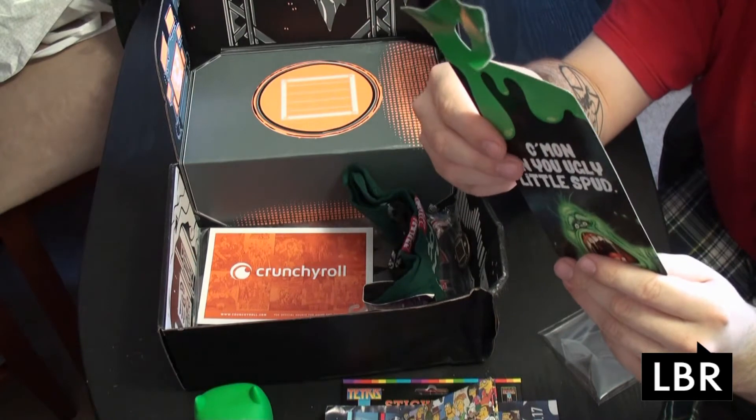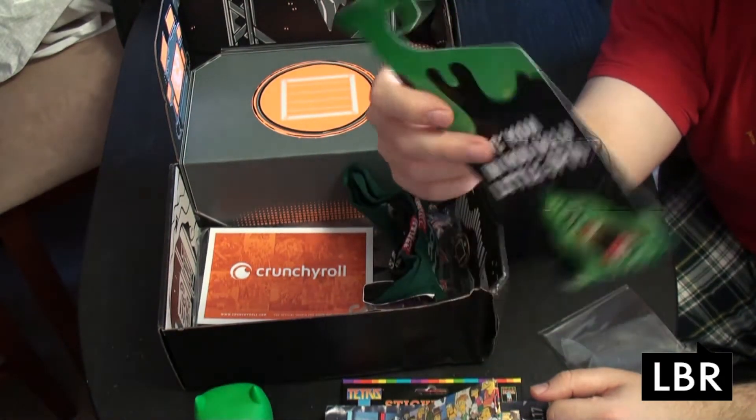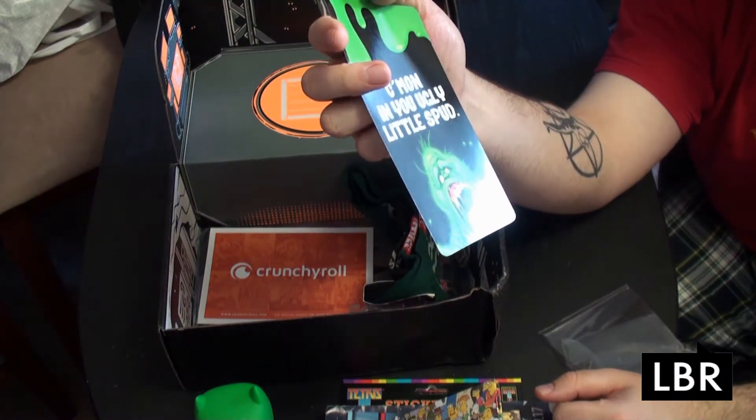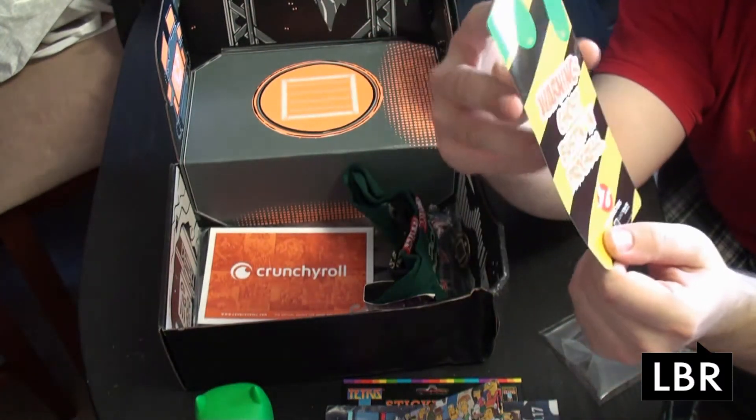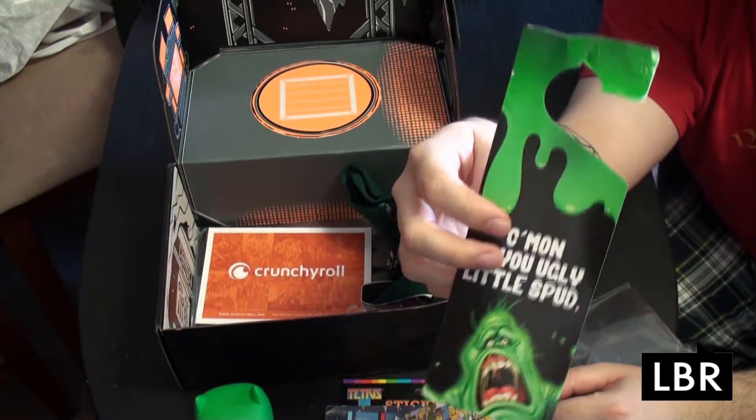We have a Slimer from Ghostbusters door hanger thing. One side says 'come on in, you ugly little spud.' On the other side, 'warning, Ghostbustin' in progress.' So there you go. If only it wasn't destroyed.